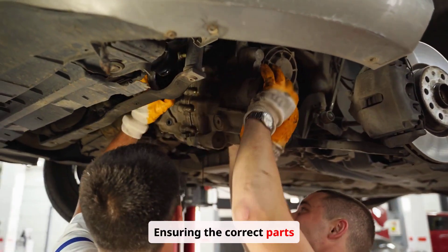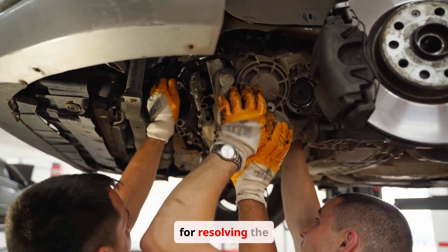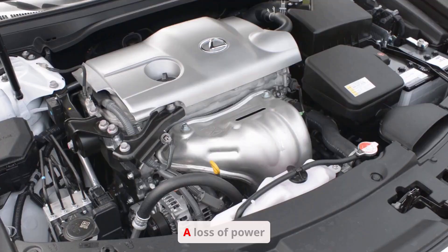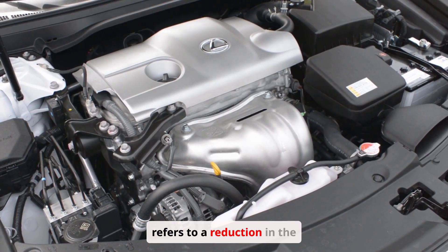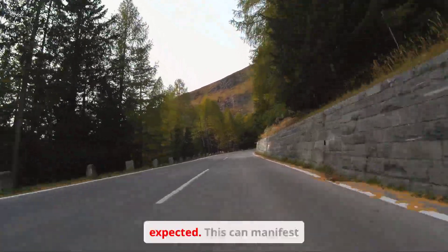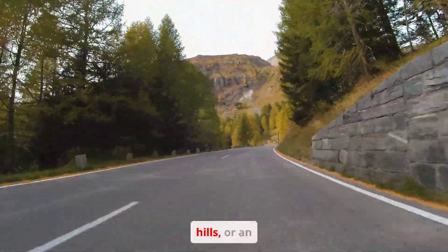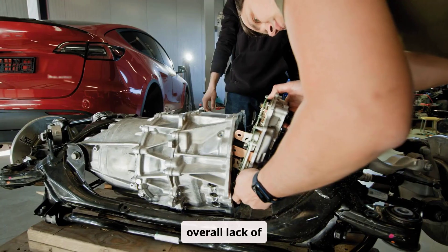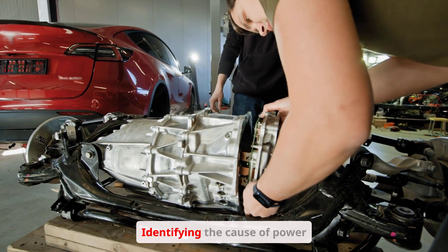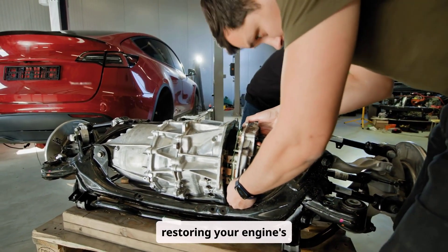A loss of power refers to a reduction in the engine's ability to perform as expected. This can manifest as sluggish acceleration, difficulty climbing hills, or an overall lack of responsiveness. Identifying the cause of power loss is essential for restoring your engine's performance.